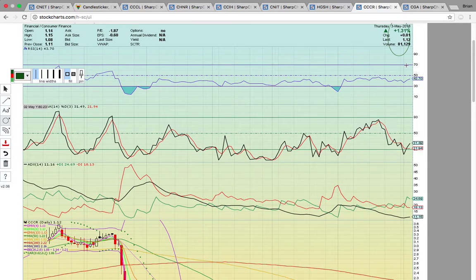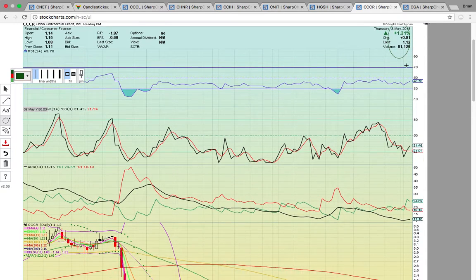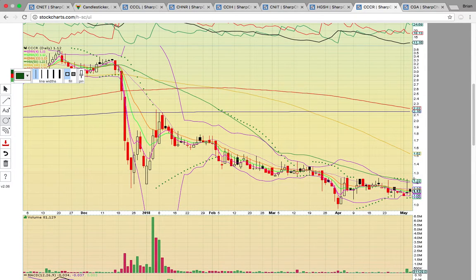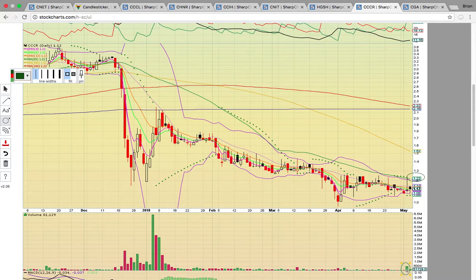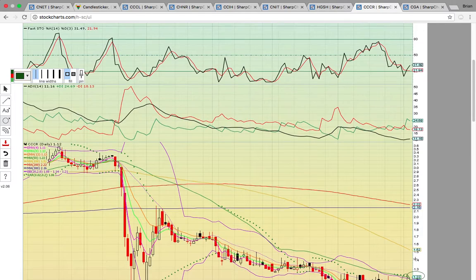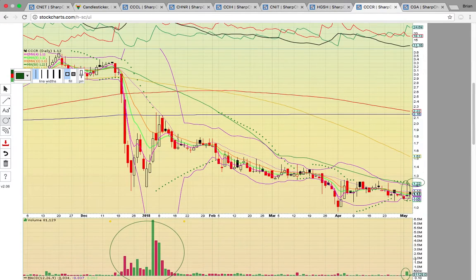CCCR closed up fractionally on 80,000 shares. Keep an eye on this one for a break above the 50-day simple moving average at 122. It had that volume spike yesterday that caught my eye — notice the 500,000 shares traded yesterday, and they pulled it back. This has a little more money flow than the other stocks. This had bigger volume previously, so this is more liquid than some of the other ones. Even though it only had 80,000 shares today, it can get some volume going.